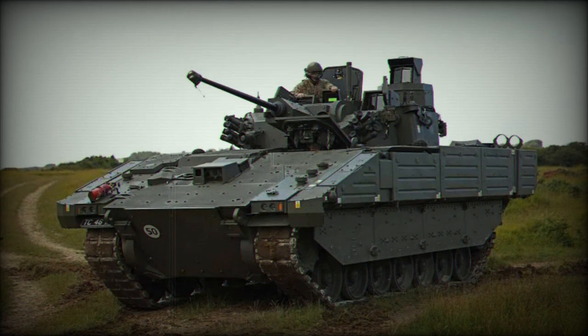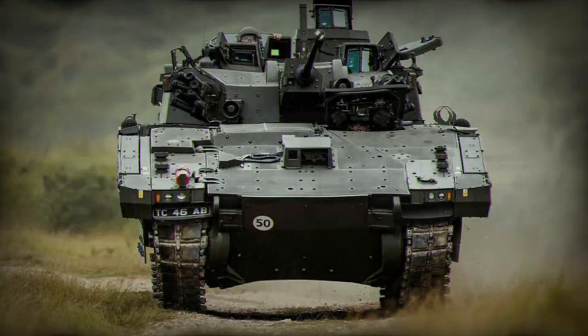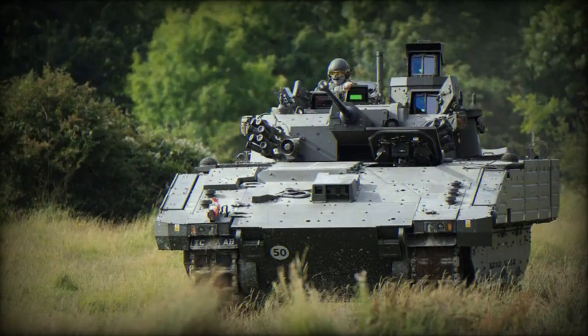Furthermore, the vehicle has been designed with crew comfort and operability in mind. The interior is spacious, providing the crew with the space they need to operate effectively. Advanced communication systems ensure that the crew can maintain contact with command and other units, ensuring coordinated operations on the battlefield.